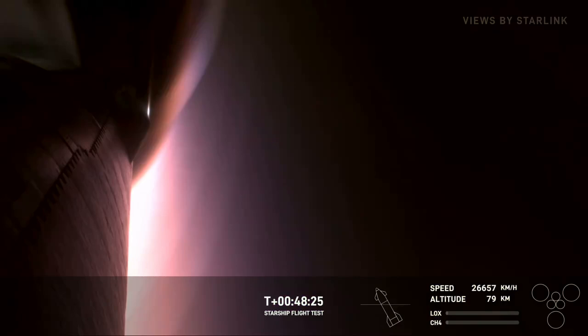This is looking at the side of one of the flaps. It's incredible that literally at the bottom of this picture we're basically looking through plasma, which is just absolutely mind-blowing. Wild, very wild.